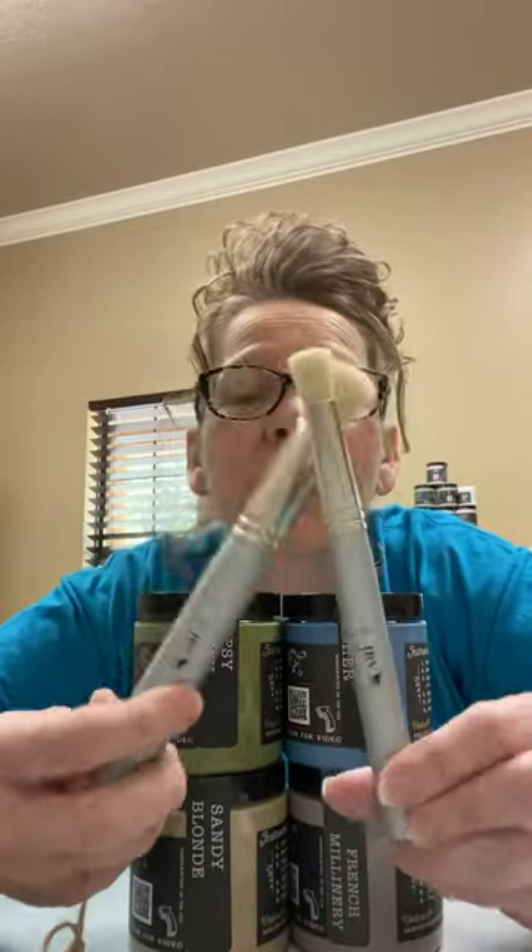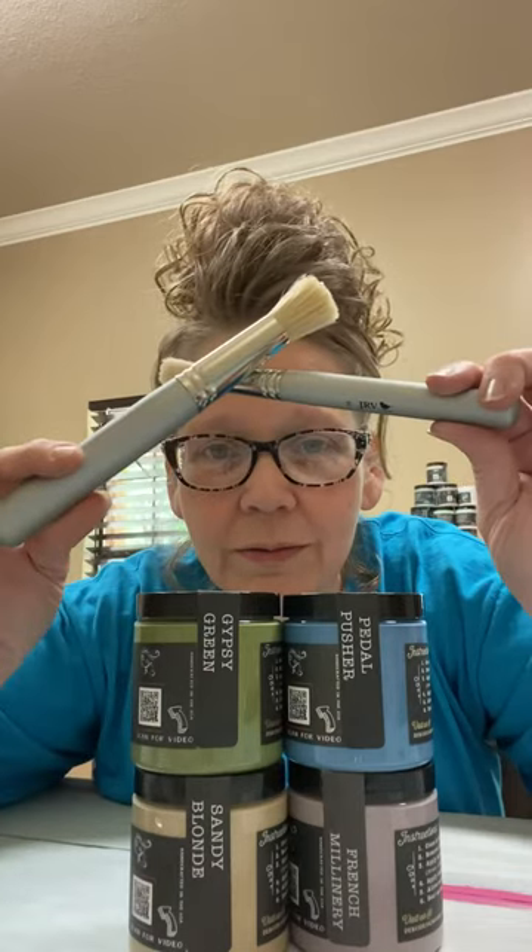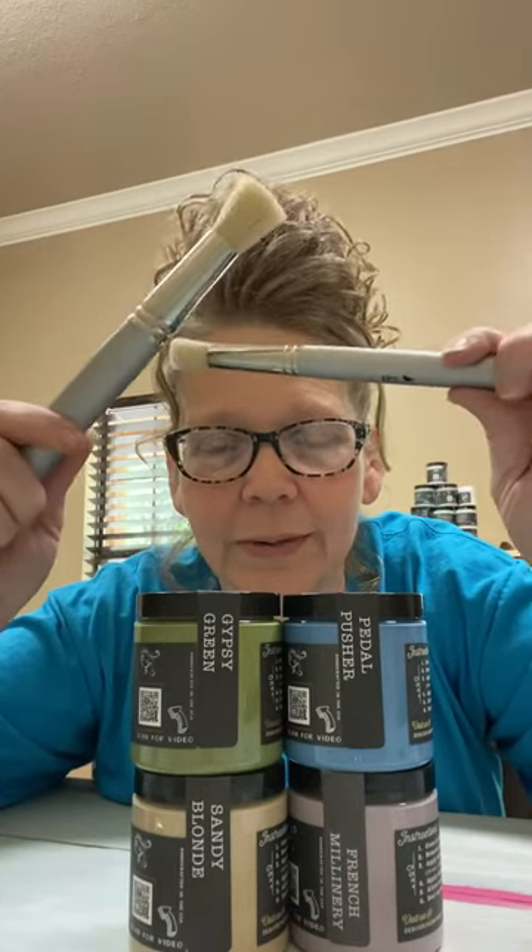Just wanted to let y'all know — these are Jamie Rae vintage stencil brushes that I burned. Just wanted to give a shout out to Susan with the Withered Born Boutique. She was very kind in shipping me the two brushes because I had burned mine like a dingbat.